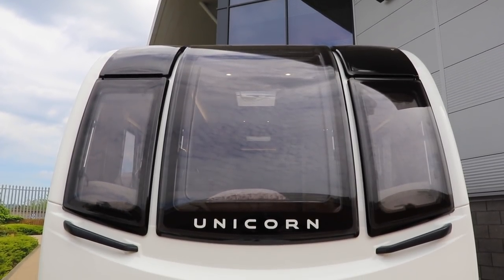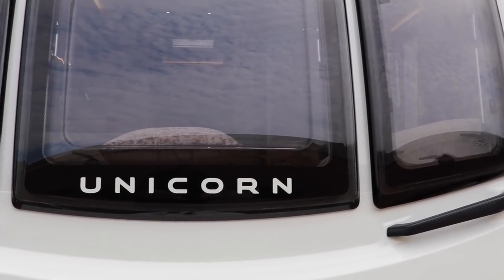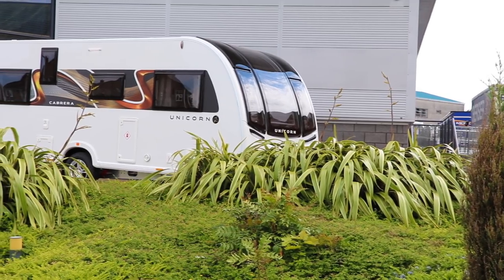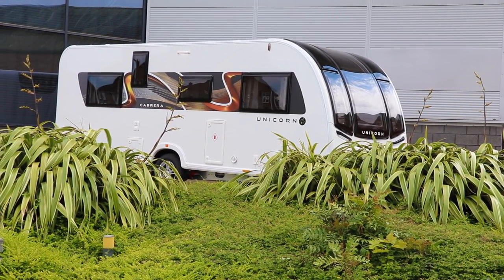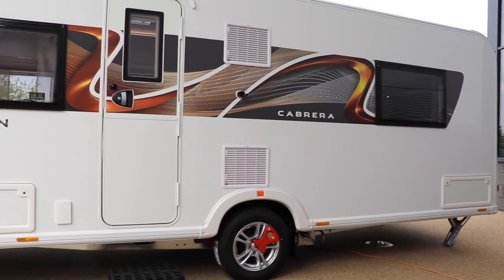The front bumper is also a lot lower, but the grab handles are still at a sensible height and are now flush in the panel. From the side you can see the front profile of the caravan is slightly more aerodynamic than the Series 4, and with the top caps the front of the caravan looks really smart.